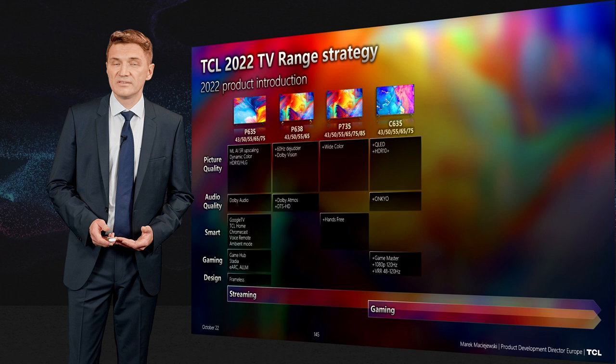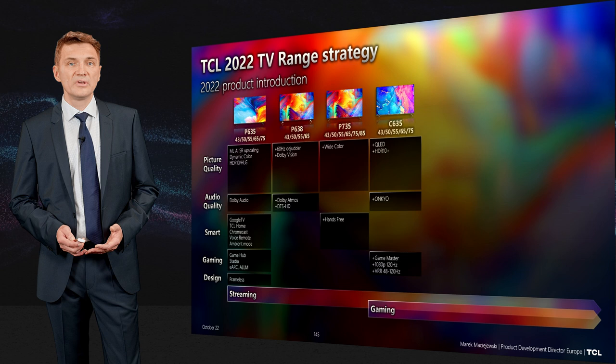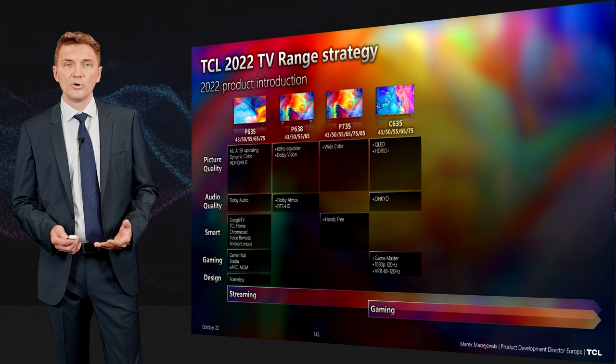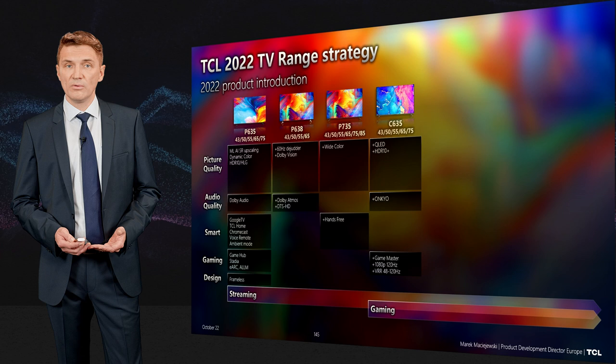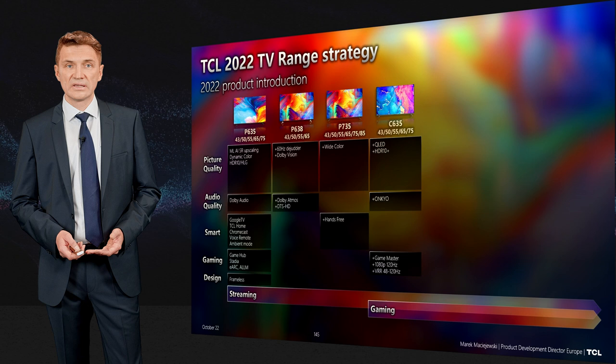The C635 marks the first step into gaming and also represents our best-value products, available from 43 to 75 inches. It is a QLED product offering more color volume and more lifelike colors, an Onkyo down-firing sound system, HDR10+, Game Master mode, 1080p 120Hz gaming, and VRR support.